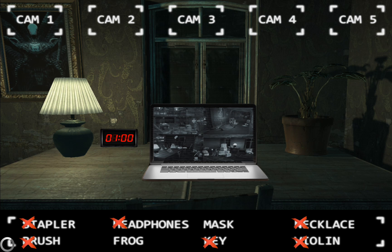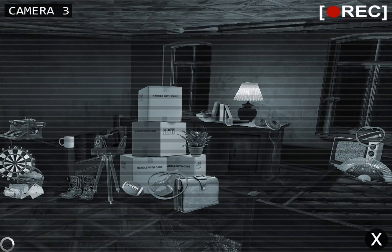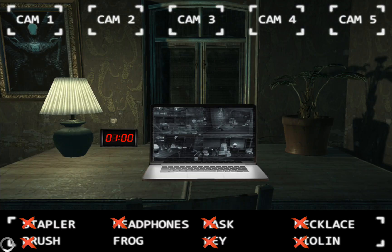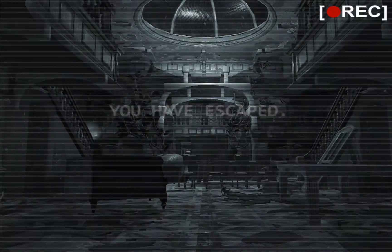Now let's find the other items. Okay, she's gone. There's the mask. And I need one more item. There's the animal. Yes, you have escaped!